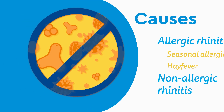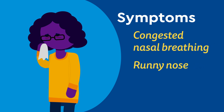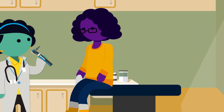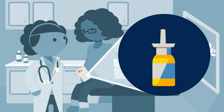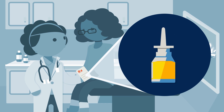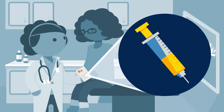Enlarged turbinates can cause symptoms like congested nasal breathing, runny nose, and trouble sleeping. Your doctor can diagnose turbinate hypertrophy with a physical exam and will typically prescribe a non-surgical treatment first, like a nasal steroid spray, oral antihistamine, or nasal antihistamine to reduce the swelling. Allergy shots may also help for seasonal allergies.